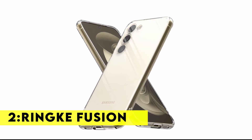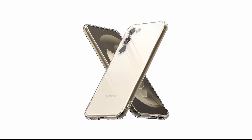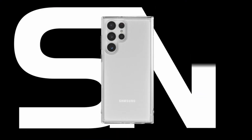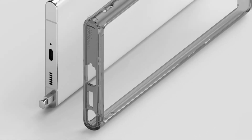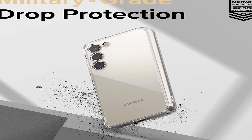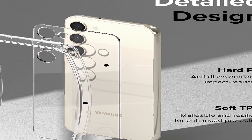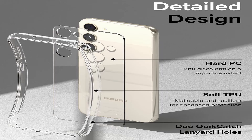Number 2: Rinke Fusion. The Rinke Fusion case is made with polycarbonate, a transparent material that resists yellowing over time. The crystal clear back panel gives you a great view of your device's natural design. The soft TPU edges absorb shock from bumps and impacts, while also providing a comfortable, secure grip for better handling. You can attach phone charms and straps with the built-in lanyard holes. The Rinke Fusion case also supports wireless charging and is compatible with most screen protectors.